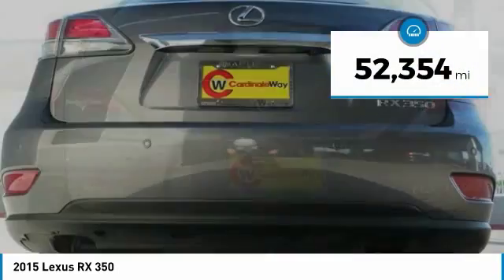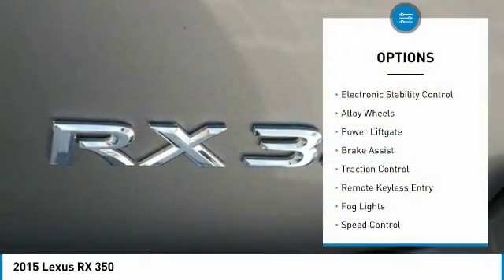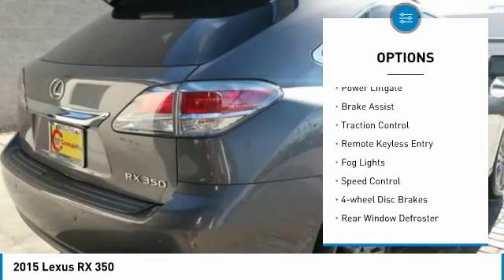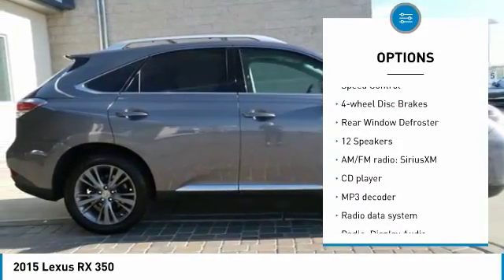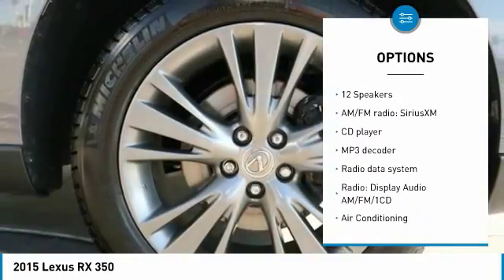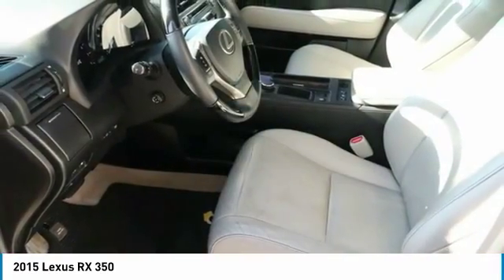This vehicle has less than 55,000 miles. Here are some of this vehicle's great options: electronic stability control, alloy wheels, power lift gate, brake assist, traction control, remote keyless entry, fog lights, speed control, four-wheel disc brakes, and rear window defroster.